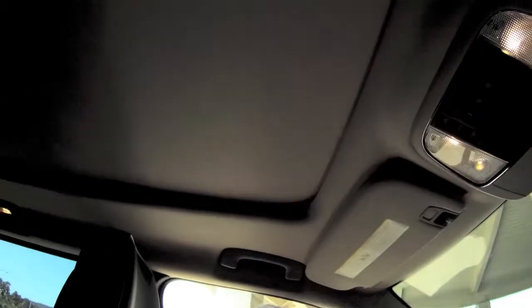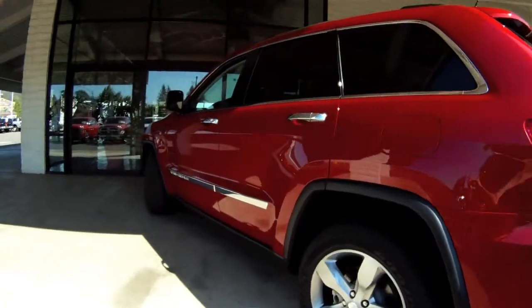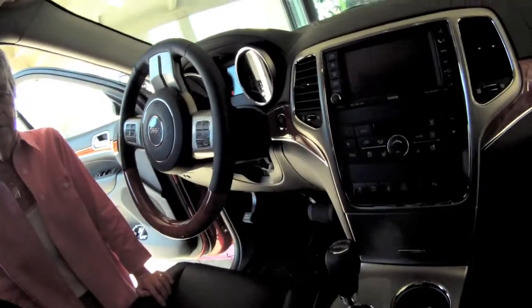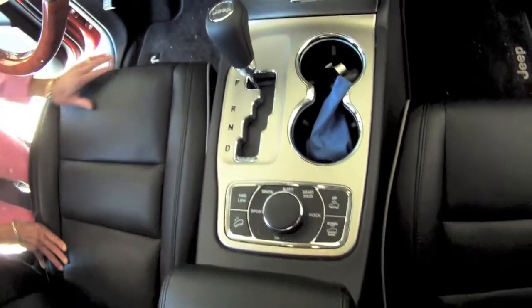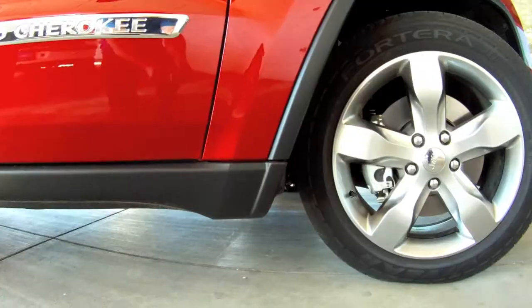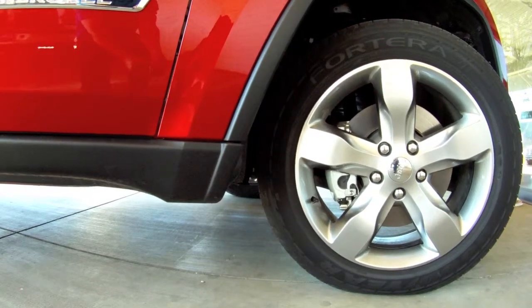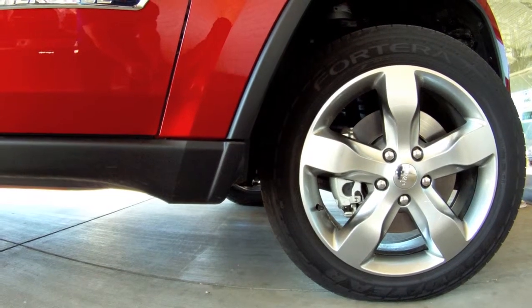One of the things that's very exciting is the fact that it has an air suspension system, so it raises and lowers. You can do that right over here, and there are one, two, three, four different heights to the car.